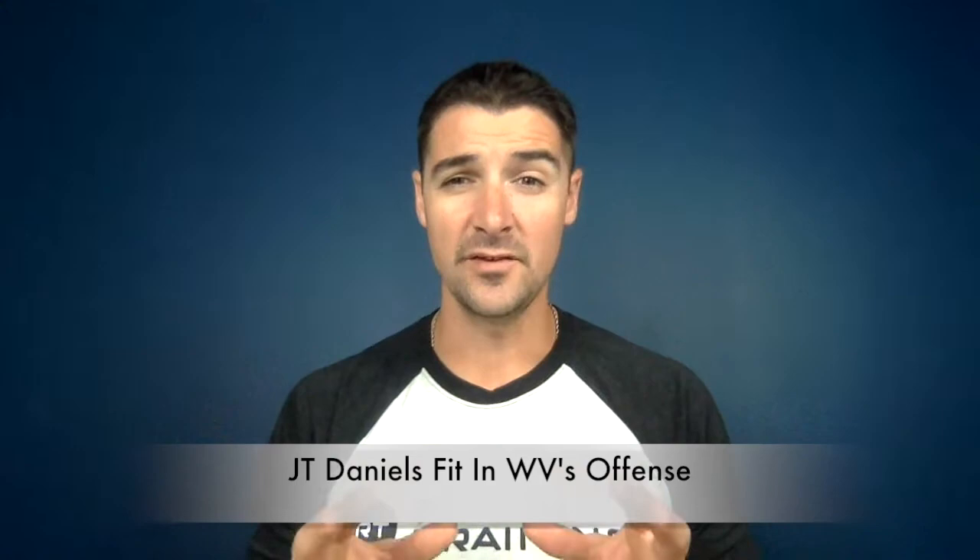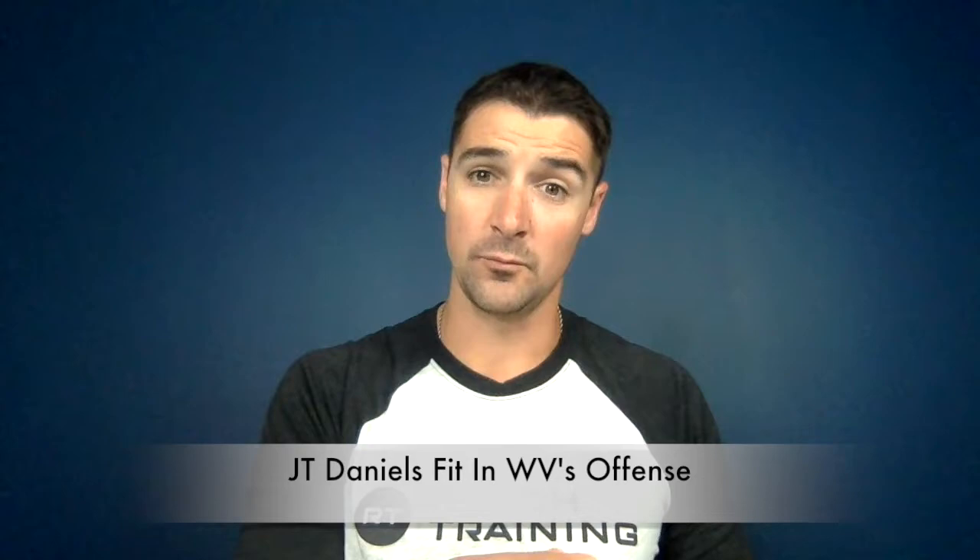With news of JT Daniels committing to West Virginia, I want to take a few minutes and talk about JT Daniels, his strengths, what he brings to the table, how he's going to fit Graham Harrell's offensive system, and what he's bringing to West Virginia. Before we talk more about JT Daniels, let's look at Graham Harrell's offense and briefly talk about the offensive approach and the air raid, and how it's going to be different from what Neil Brown was doing.